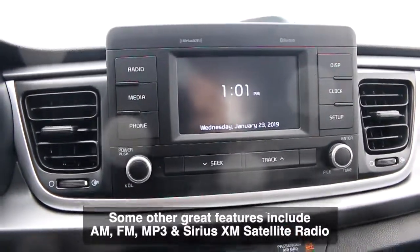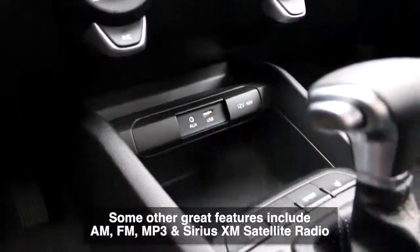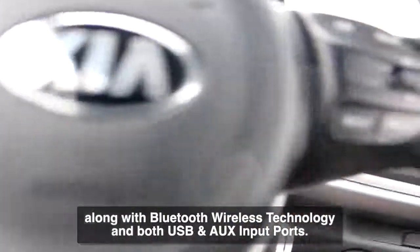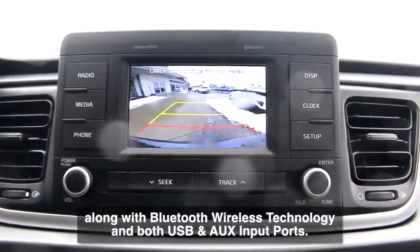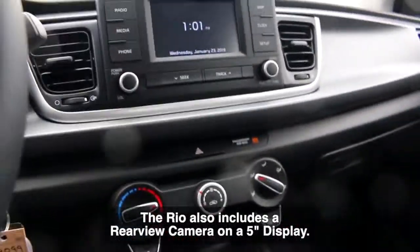Some other great features include AM, FM, MP3, and Sirius XM satellite radio, along with Bluetooth wireless technology and both USB and auxiliary input ports. The Rio also includes a rear view camera on a five inch display.